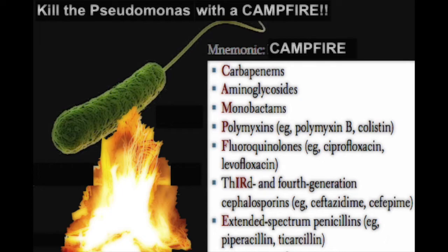I and R is a stretch — it should remind you of third and fourth generation cephalosporins. E stands for extended spectrum penicillins.